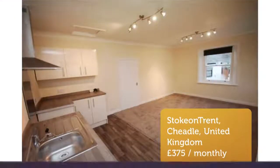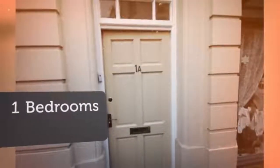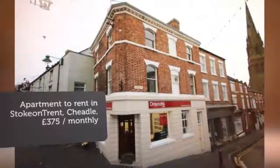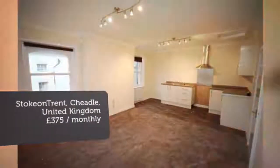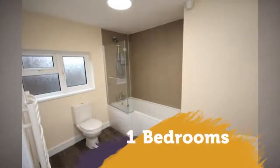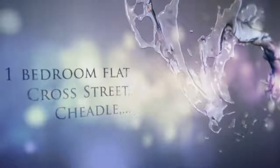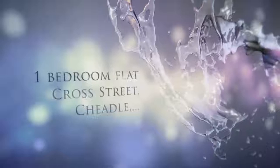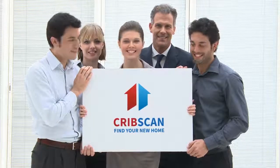Full description. Search real estate property records, houses, apartments and more on CribScan.com. Listings from United States, Europe, North America and South America. Search now.